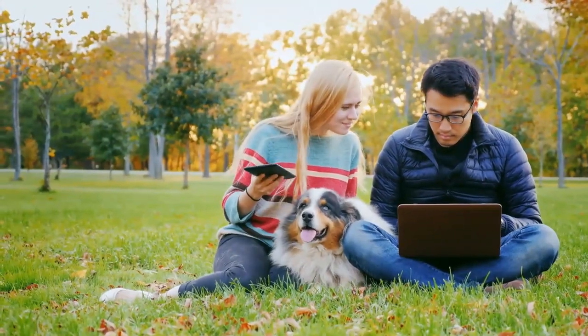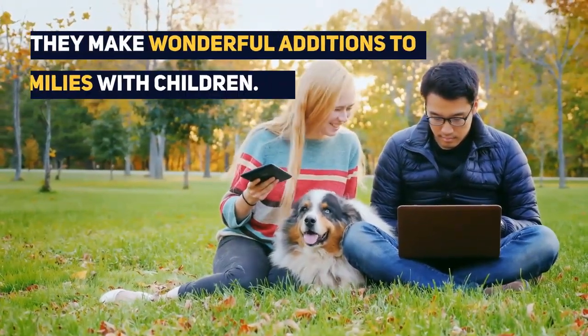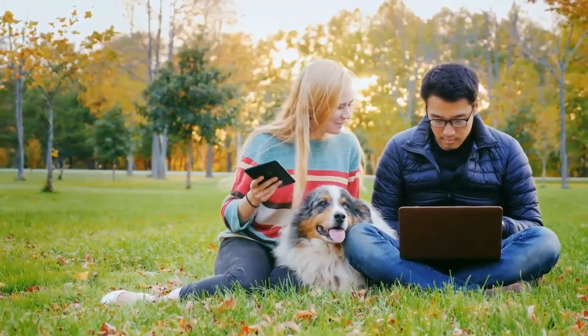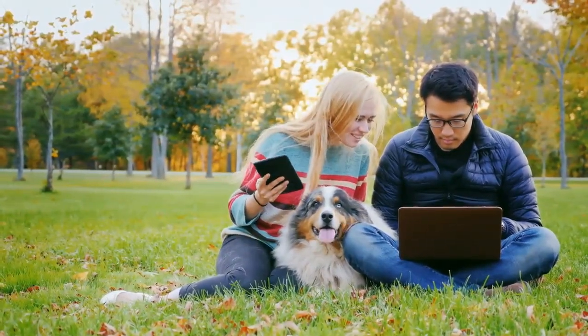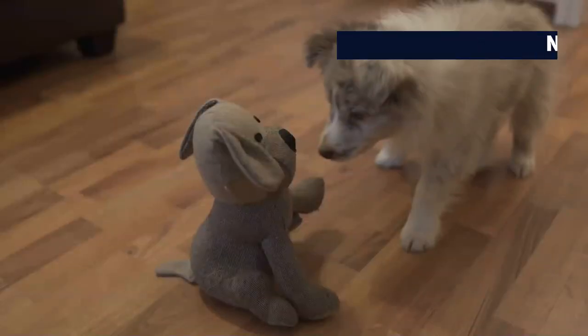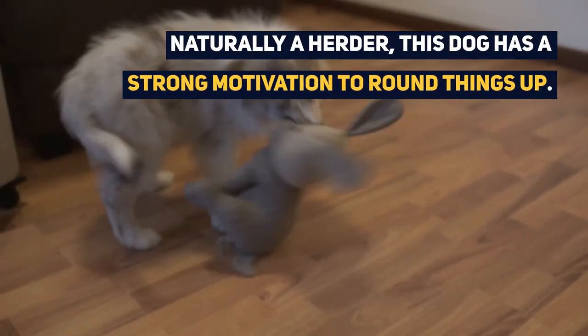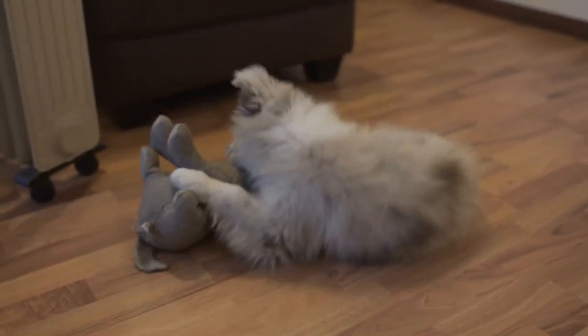Border Collie Australian Shepherd Mixes who are well socialized make wonderful additions to families with older and younger children, due to their ability to play well and tire their children out. Naturally a herder, this dog has a strong motivation to round things up, whether it is a flock of chickens or a group of people.